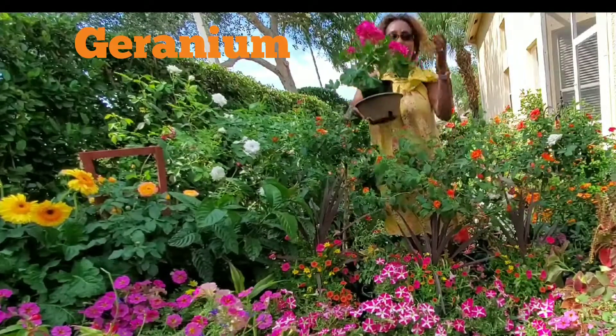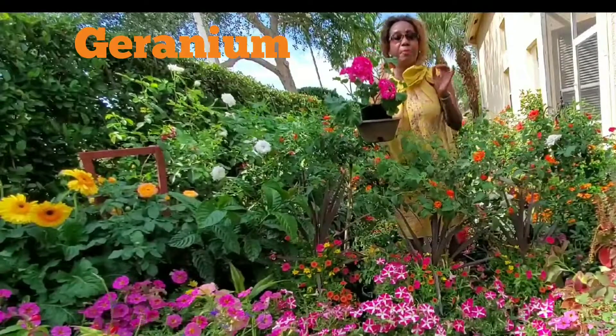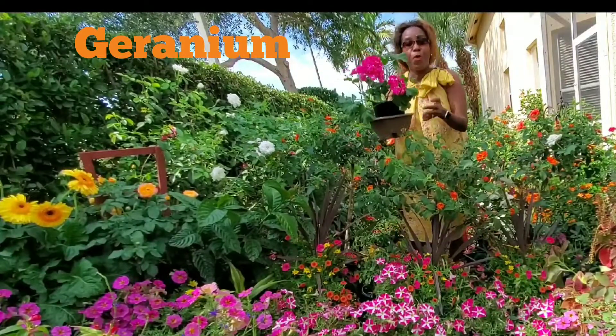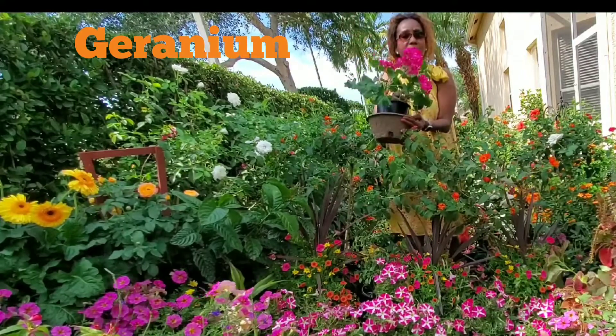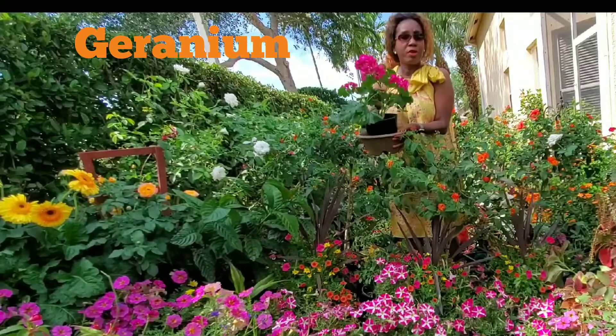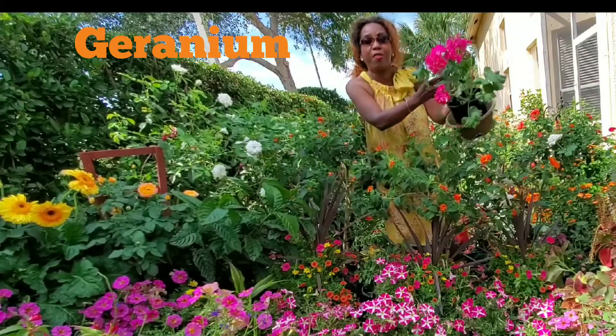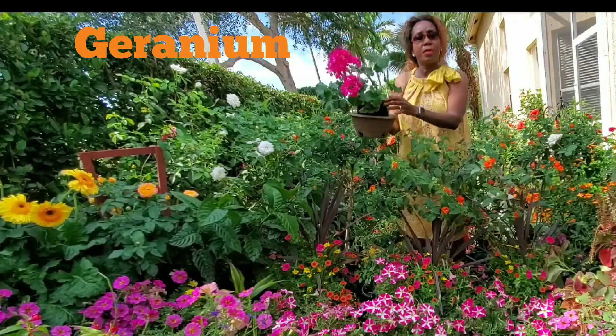Sometimes they grow so nice. I have some in front of the door and people passing by point at them, showing other people — 'oh look' — because they grow tall and nice. Usually geraniums don't grow tall, but in Florida, with a lot of water, a lot of sun, a lot of care, and a lot of love, they grow big and nice.